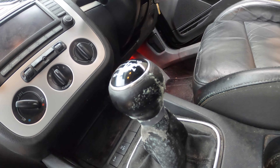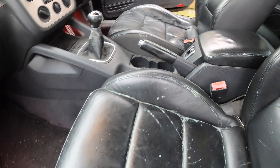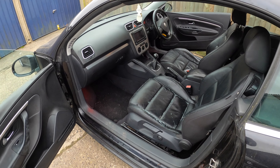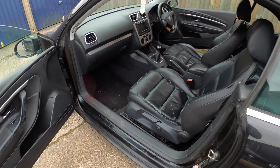Look at the gear knob. The handbrake. It's actually revolting. It's even worse that you can see it from out here. So I'm going to be cleaning this out today. This is filthy. Disgusting.